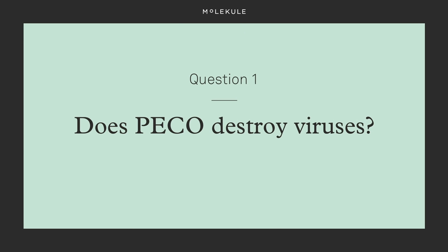In the current pandemic climate, people want to know if Molecule and its PICO technology can destroy viruses. Does PICO destroy viruses? Yes, we have ample evidence that PICO can destroy viruses, but are continuing to conduct more and more testing.